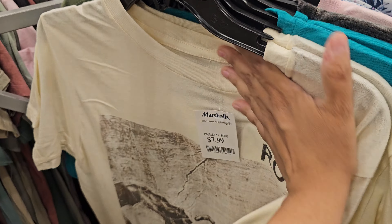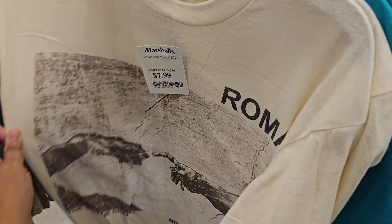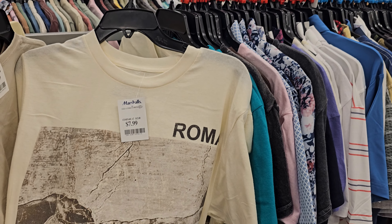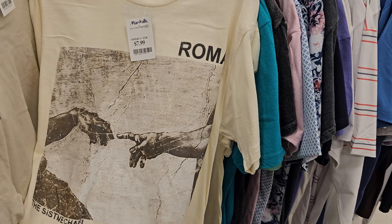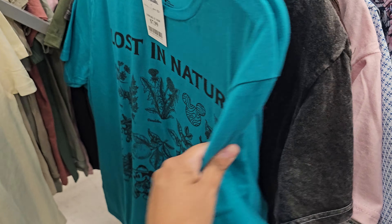I was really into basketball in junior high. Back then we had the Chicago Bulls with Scottie Pippen and Michael Jordan, the 76ers with Allen Iverson — all the good stuff. Now I just can't get into it anymore.